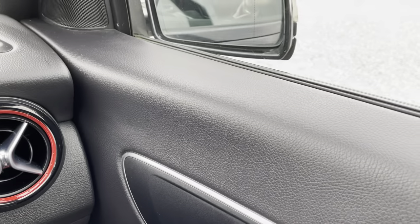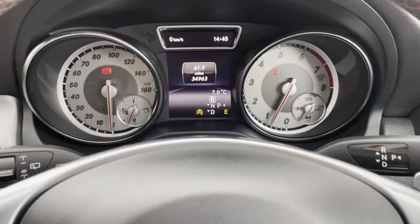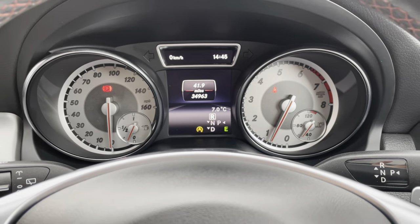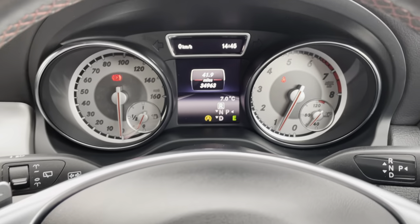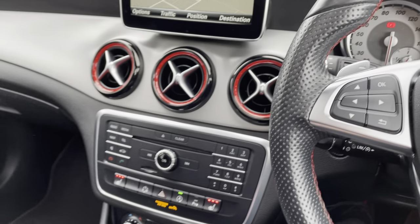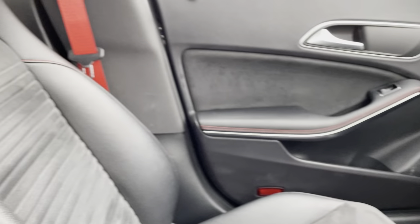It's done 34,963 miles — a really nice and clean instrument cluster too. Exactly what you'd want this car to be like inside: really nice condition.